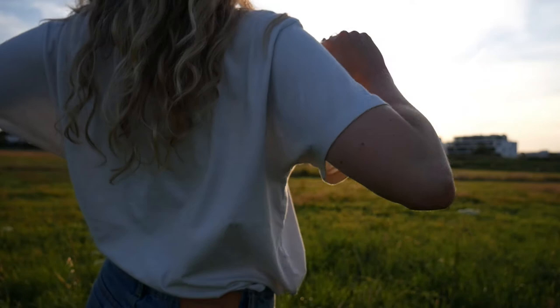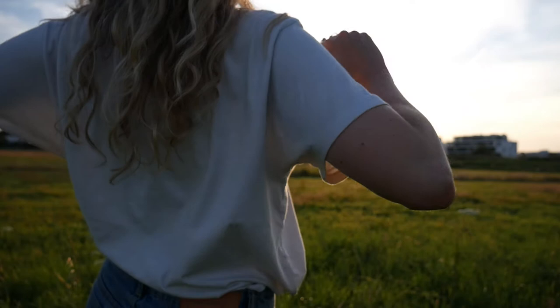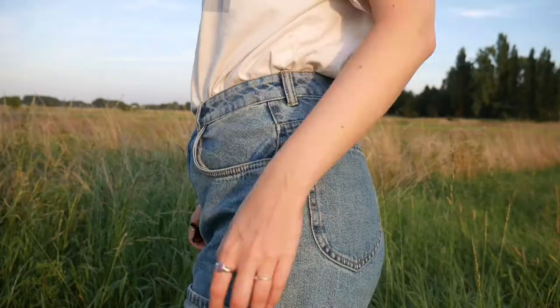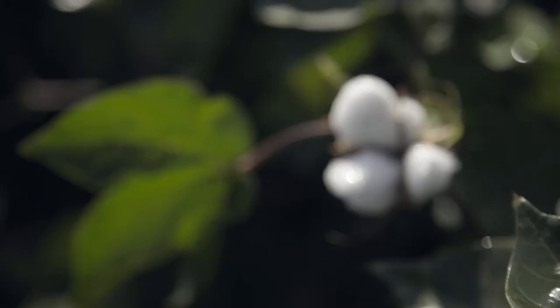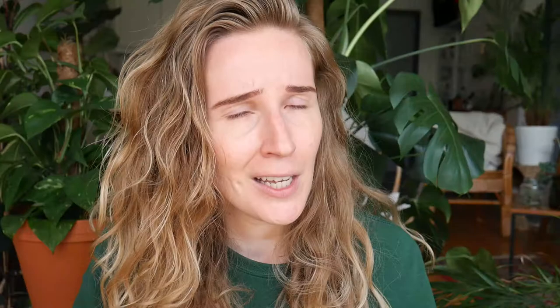And trust me, there is a lot to say. Cotton is a very light and breathable fabric that feels very soft. It can be found in most of our closets because it's in basic pieces like t-shirts and jeans. But where does cotton come from? The cotton plant is grown in warm areas in Asia and America. Cotton is a natural fiber, so it must be good for the environment, right? Unfortunately, it's not that simple.